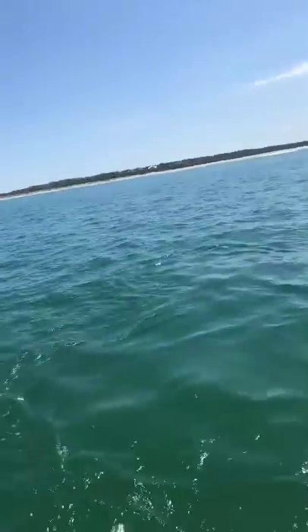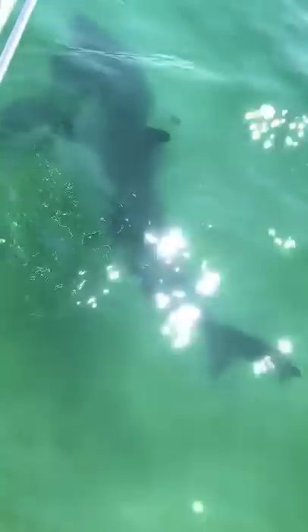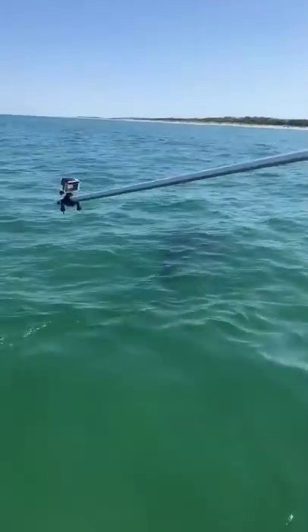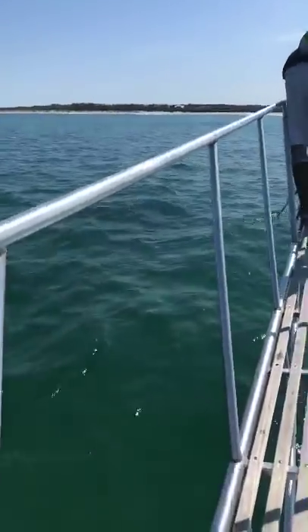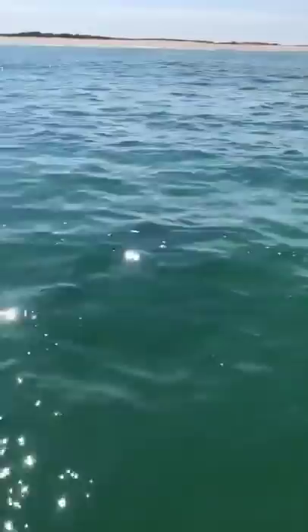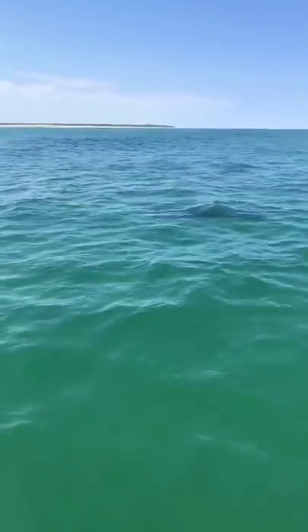That was an acoustic tag that was deployed onto the white shark. Using the Atlantic White Shark Conservancy's Sharktivity app, you will actually be able to see detections from this shark as it travels around the area. How those acoustic tags work is they're constantly sending out a ping, and that ping can get picked up by an acoustic receiver that is deployed in the water. The research team then goes out, takes those receivers out of the water, offloads all of the data, and so we're able to track the movement of these sharks.